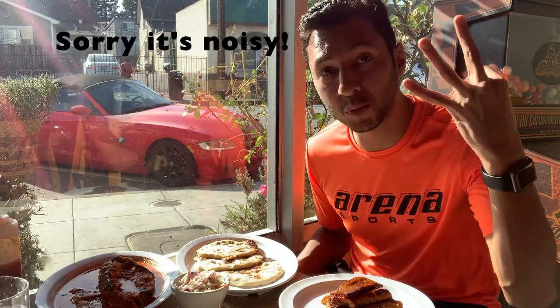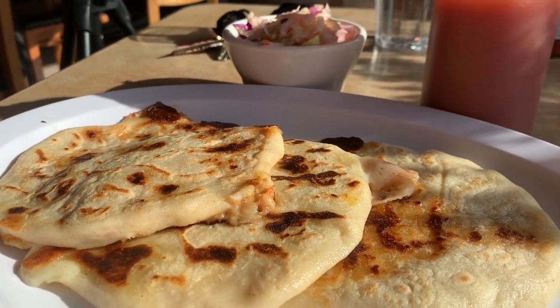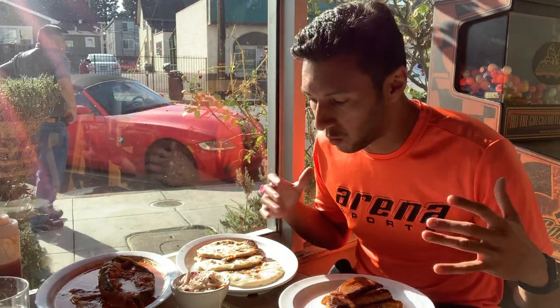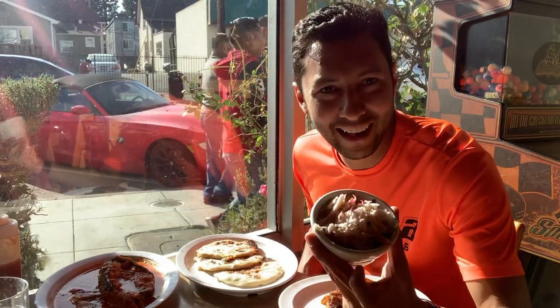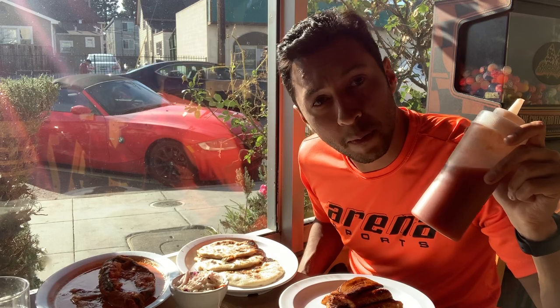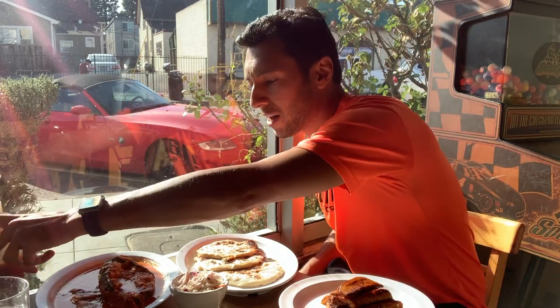We're back in it and obviously you've got to get the pupusas. There are three different kinds that I got — there are a whole different kind of combinations you can get. The ones I got specifically are a cheese pupusa, one with pork and cheese, and one with frijoles, cheese, and pork — all three combined. They have other kinds as well. And obviously you've got to get that spicy cabbage and then the pupusa sauce, which is really just a tomato-based sauce.